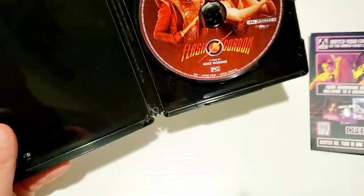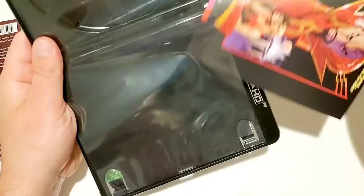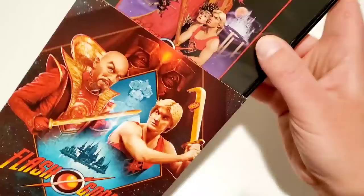Moving into the Flash Gordon Arrow Video release — taking it out of the slipcover here's the front, spine, and back. Opening it up you've got the disc, and I'm really looking forward to this one — a review may be coming soon. It has reversible cover art — flipping it reveals the original poster. Very cool. I'm intrigued about this movie in the same way I was about Dune — it feels like cheesy, campy sci-fi from the 80s and I'm looking forward to it.